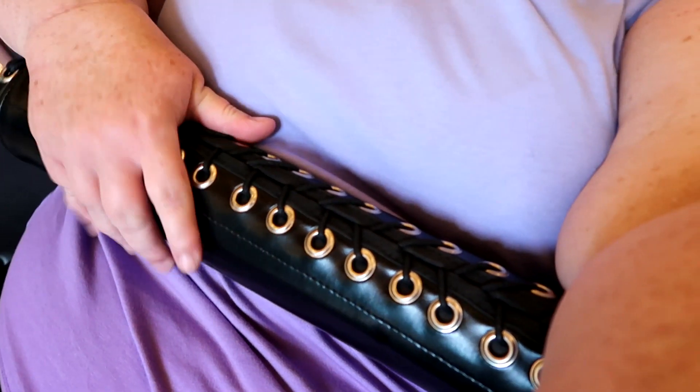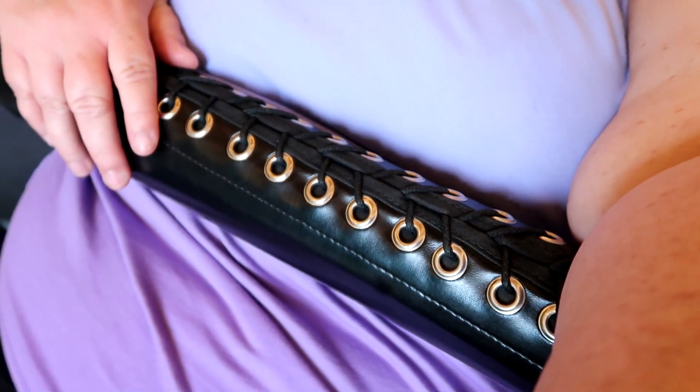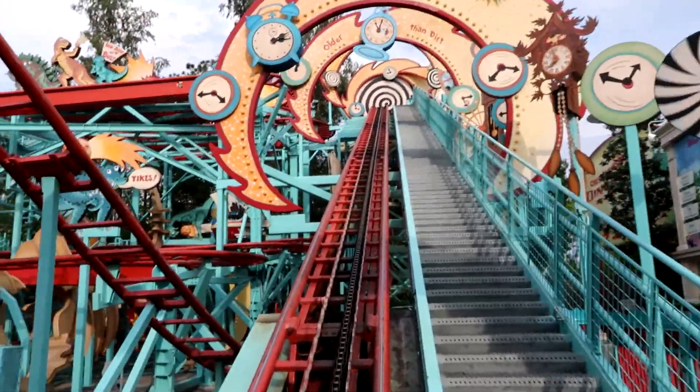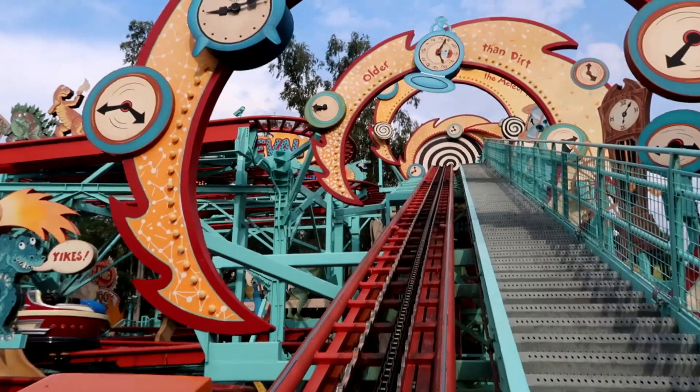The restraint on this is a lock and glide system. The restraint will lock down however far you push it down. There are no clicks — it glides down into place and stops wherever you stop pulling it down. This ride is kind of part roller coaster, part spinning ride.